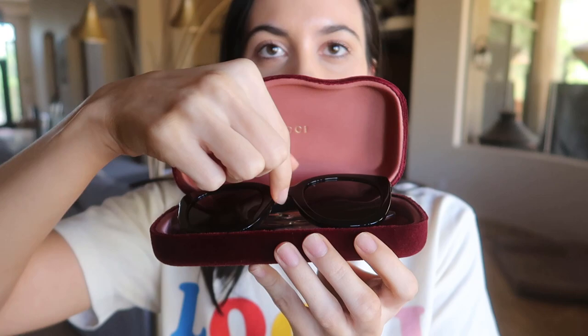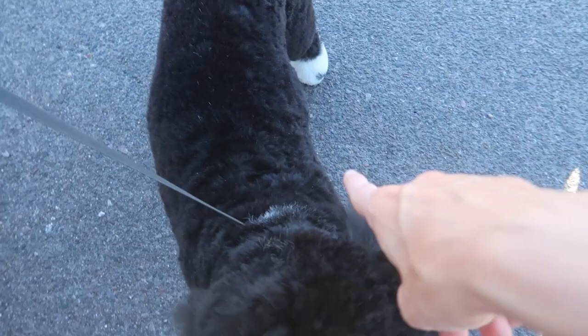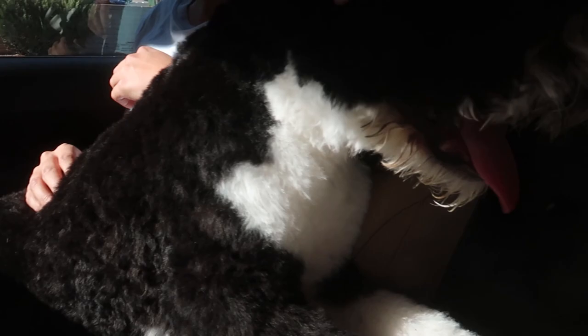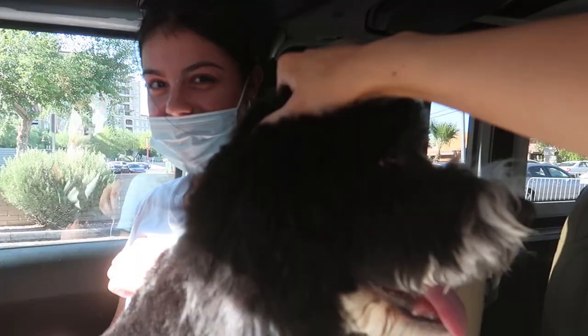I also forgot to show you something else I got — a new pair of sunglasses! Here's the case; it's a beautiful red velvet case. I'm a bit of a sunglass fanatic and like to get a new pair over the summer. Here they are — pretty extra, but I love them! And look who just came back from the groomers — it's Felix! He looks so fluffy and so clean!